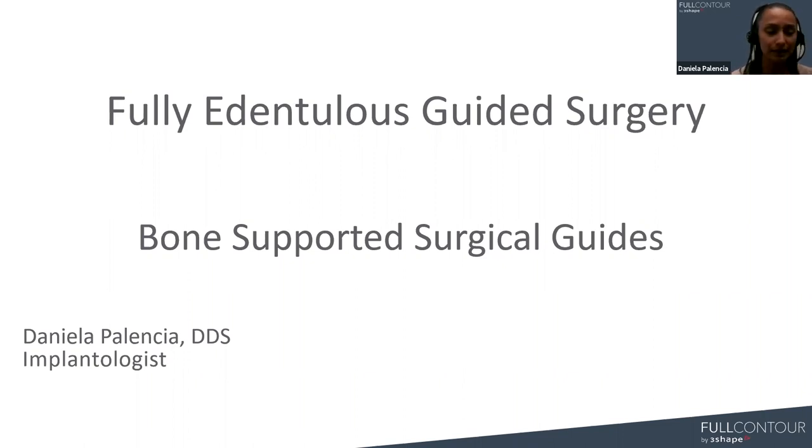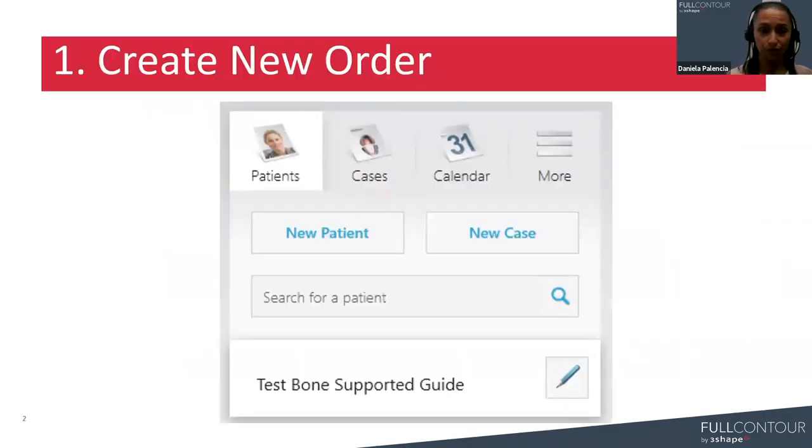Some steps in the workflow are very similar to any other type of surgical guides that we can design within Implant Studio. I'm going to touch base a bit more on the differences that we will encounter with these bone-supported surgical guides. So let's start with the workflow.